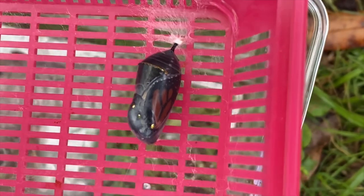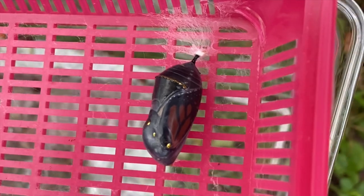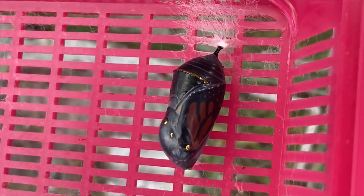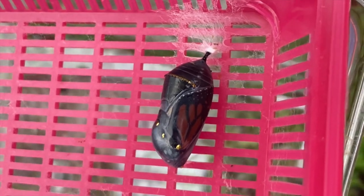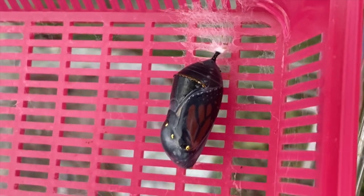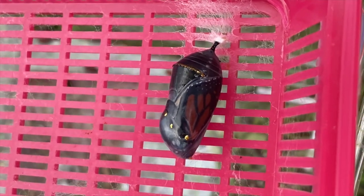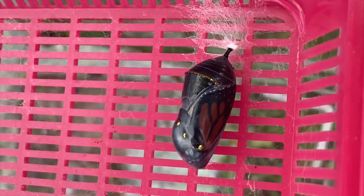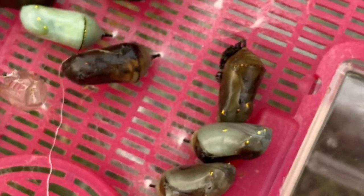While we're out here, I'll show you a monarch chrysalis that's about to emerge — this one will probably emerge today. You see how you can see the wings through the chrysalis? As they get closer to emerging, the outside seems to get thinner and thinner, and the darker it becomes, the sooner there's going to be an actual butterfly.